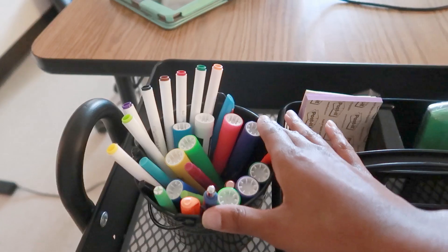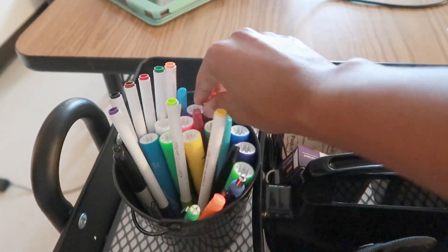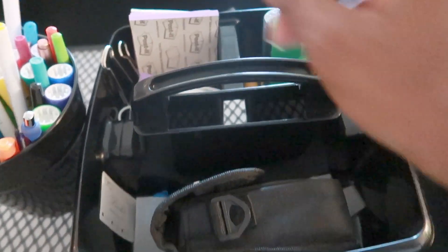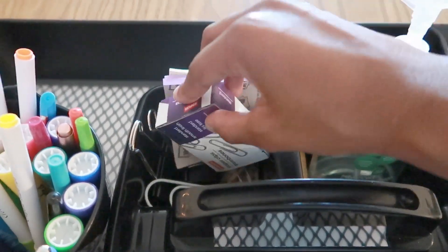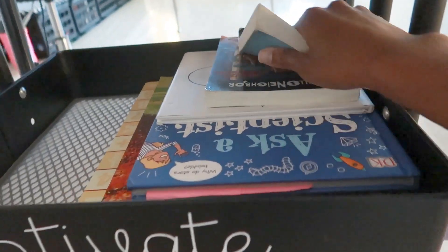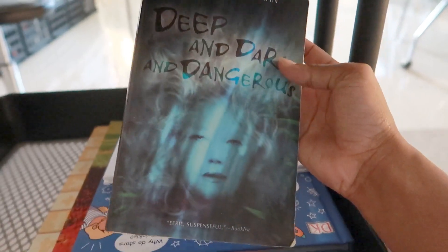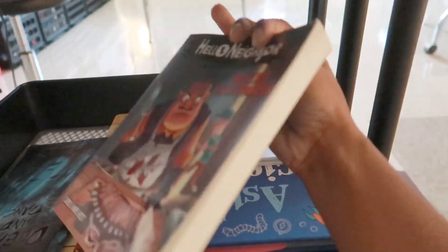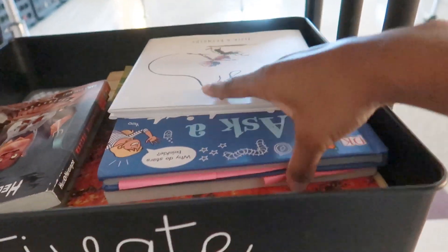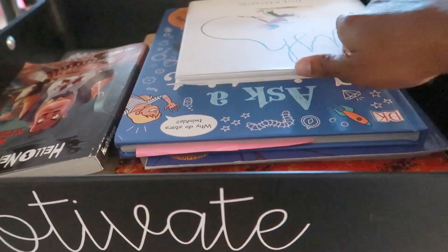My partner did the 'Create, Motivate, Differentiate' label for me. In my cart I have my Mr. Sketch markers and regular markers for anchor charts, pins, my blue light glasses and camera when I'm not using them, sticky notes, paper clips, sanitizer, chapstick, and on the second row I have read-aloud books. Our current spooky Fridays book is 'Deep Dark and Dangerous,' and I also have 'Ax the Scientist,' 'Owl Moon,' 'Voices in the Park,' and 'The Math Curse.'